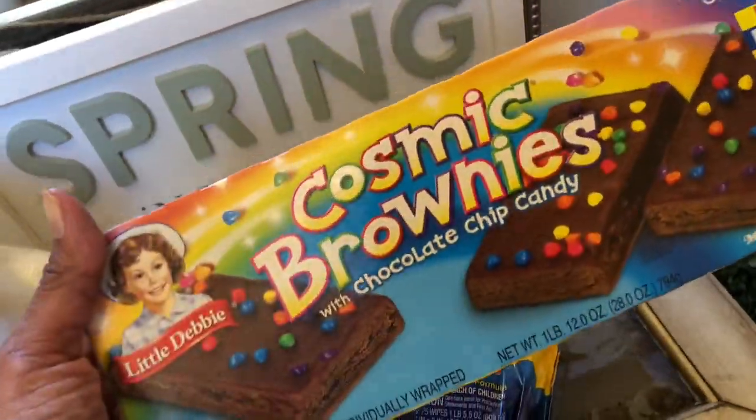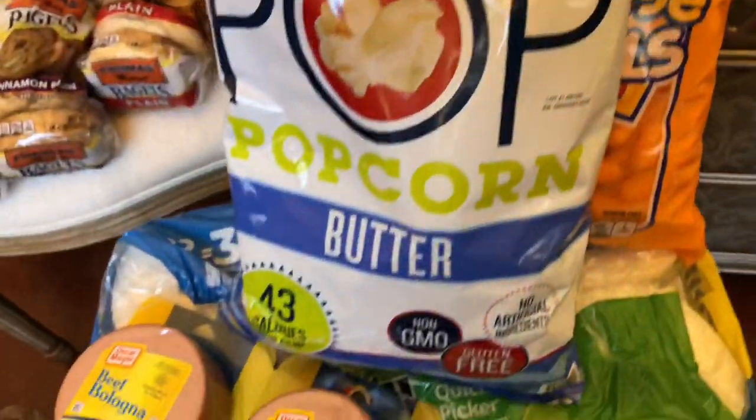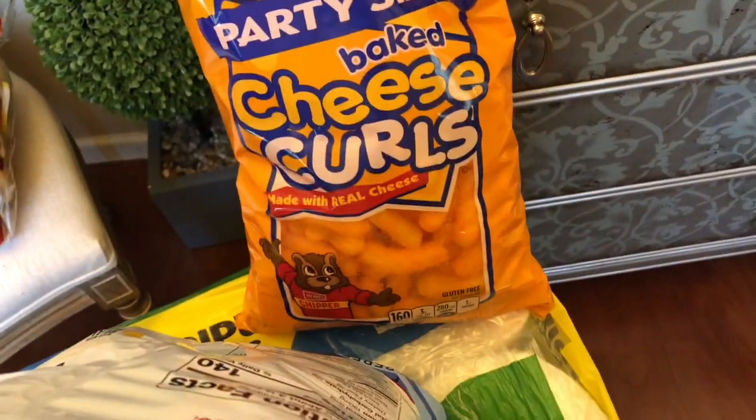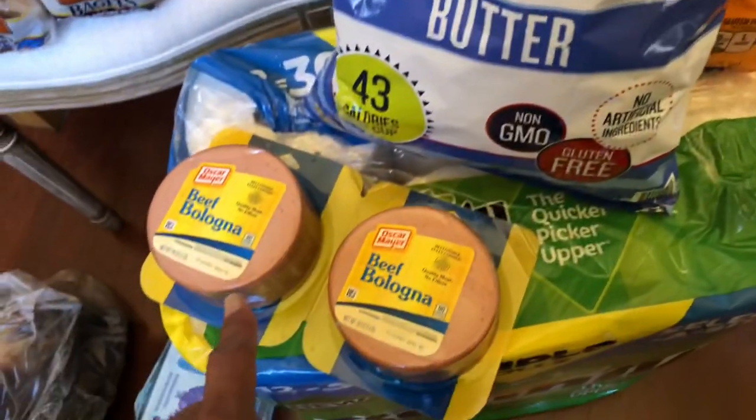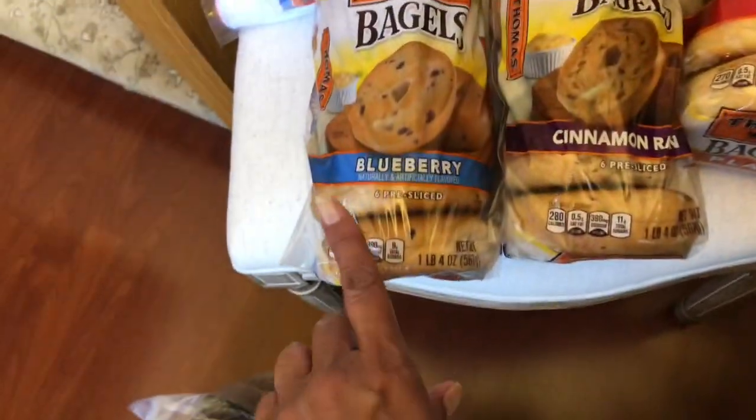I picked up some Little Debbie Cosmic Brownies. I also picked up some organic baby cut carrots. I did some Skinny Pop — this is the butter flavor — and also some cheese curls; it's a big party pack. I picked up some beef bologna and also some Thomas's bagels.